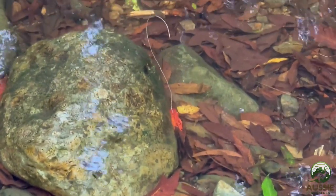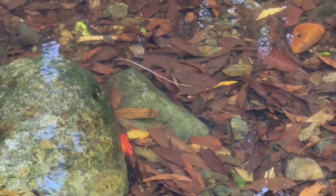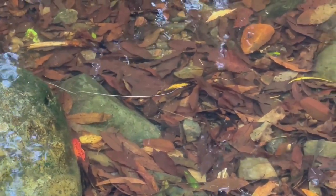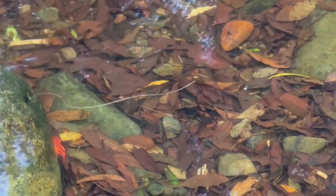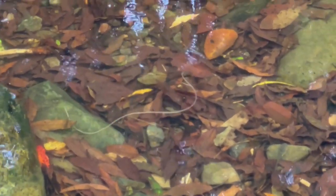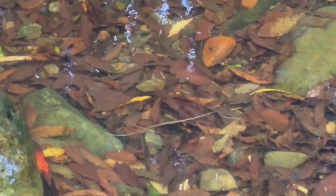So there you have it — the mind-blowing life cycle of the Gordian Worm. These incredible parasites have adapted to survive by manipulating their hosts and moving between aquatic and terrestrial environments. It's a story of survival, adaptation and a whole lot of creepiness that reminds us just how complex and fascinating the natural world really can be.